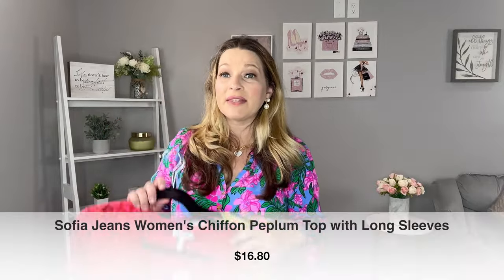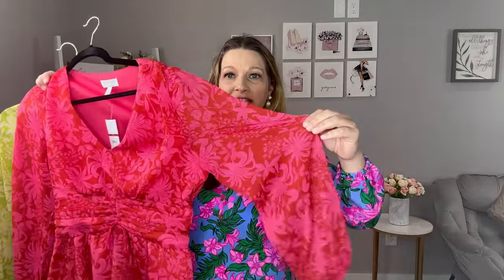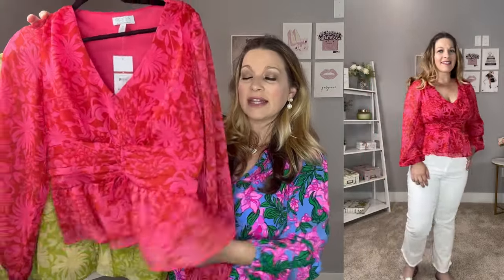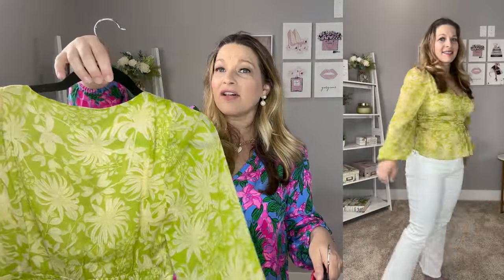I have the same shirt in two different patterns and they were on a clearance price but still available in all sizes, so definitely pick these up. They're from Sofia Vergara and match the same pattern as a dress I have. They're super comfortable with sheer sleeves and a band at the bottom you can push up throughout the day. There's a drawstring at the waist and a peplum detail. It is lined so no see-through issues. The floral pattern in pink is so beautiful, and I couldn't pass up this green color either. Both are on clearance at around $16 and wear true to size in a medium.